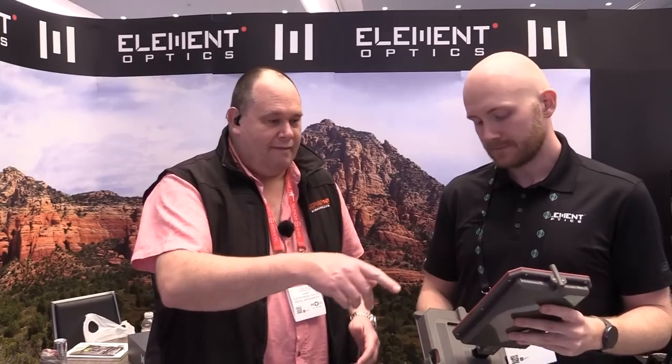I'm on the Element Optics stand and I found Joan, who's agreed to show something a little bit exciting which might be appearing later in the year. This is a radar chronograph that will tell you ballistic coefficients and everything you need to know about your rifle. It gives readings of muzzle velocity and readings at different ranges — 25, 50, 75, and 100 metres. It works between 400 and about 4,000 feet per second, has a battery life of about 12 hours, and charges via USB-C.